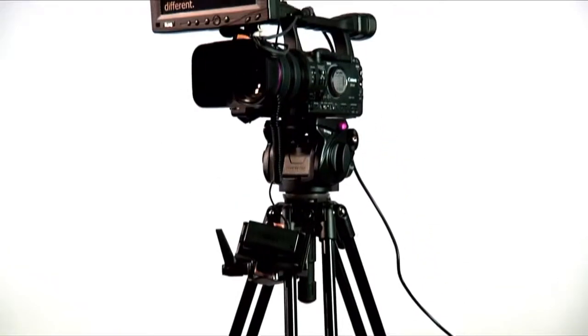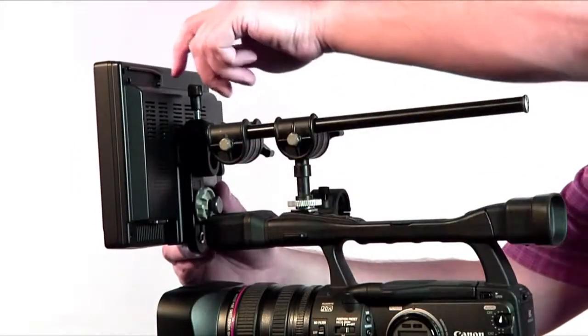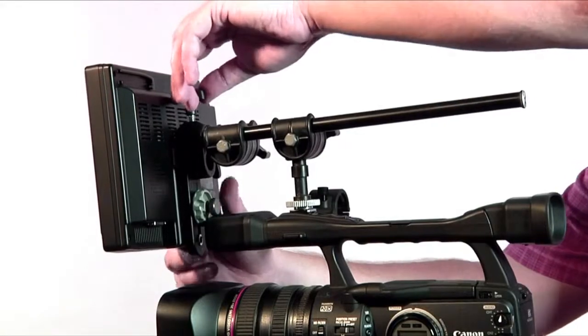For portability and ease, you can't beat the PT-1000. This unit simply mounts on the camera using our ICANN monitor arm. Once it's mounted, you're in business.